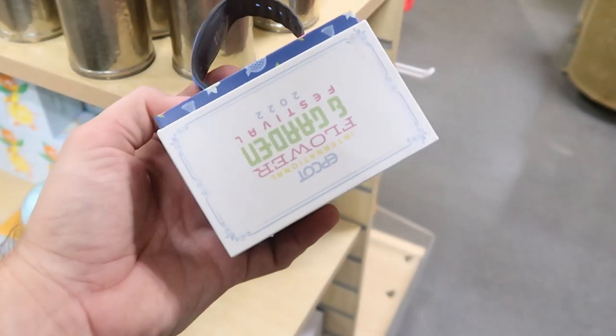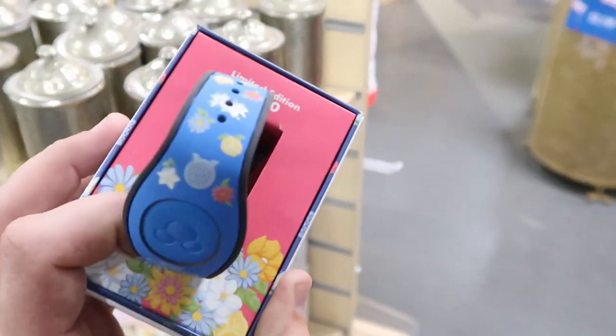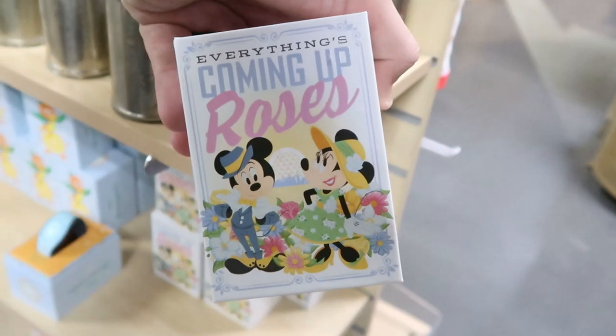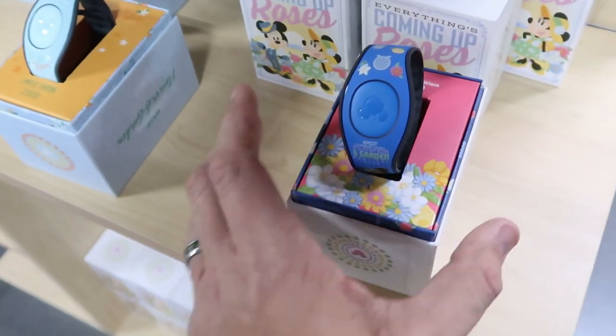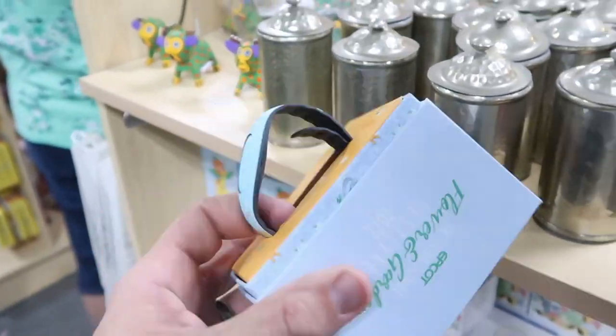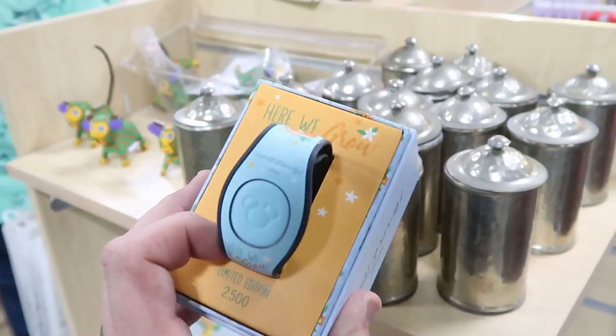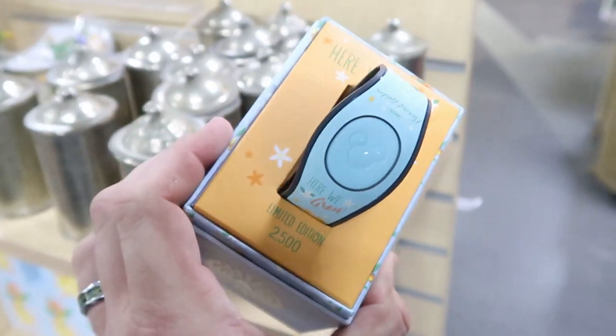They also have some new Magic Bands. These are from Flower and Garden Festival 2022, limited edition to 2,500. The rose one — 'Everything's Coming Up Roses' — is $20.99. And they also got the Orange Bird Magic Band back in, also from Flower and Garden, limited edition to 2,500, at $20.99. You can't go wrong.